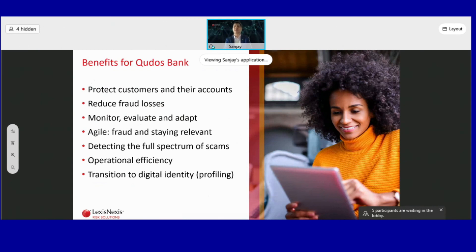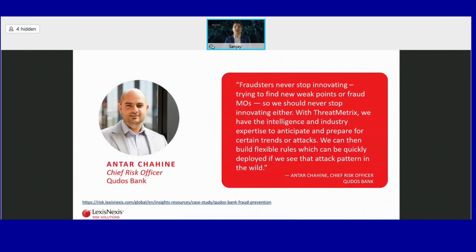This also resulted in operational efficiency, as they received fewer customer complaints and became more agile. With ThreatMetrix, they can detect the full spectrum of scams, not only the ones they were targeted with in 2018. As a word of encouragement: fraudsters never stop innovating and keep finding new ways to target customers — why should we stop innovating? With ThreatMetrix, Kudos Bank has the intelligence and industry expertise to anticipate and prepare for new trends or attacks, and can deploy solutions to identify those attack patterns.